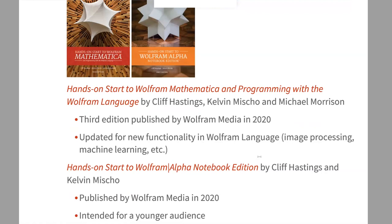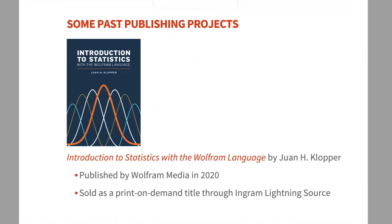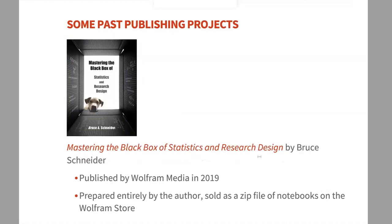Introduction to Statistics is by Juan Klopper, a doctor in South Africa who uses medical statistics examples. He uses this as a class resource, which is a common pattern — many of our authors are professors who write something useful for their course. This book is also through Ingram Lightning Source, our print-on-demand option, and it sells a respectable number of copies without requiring a large upfront print investment.